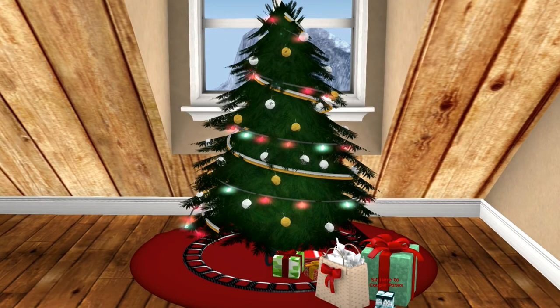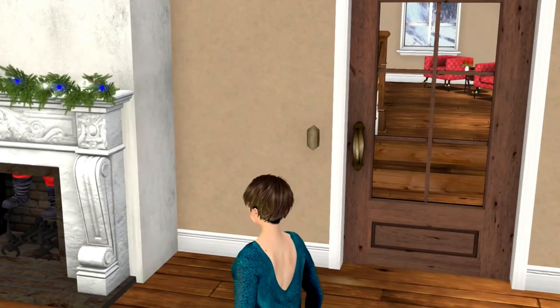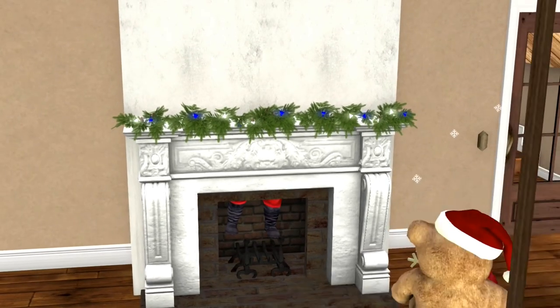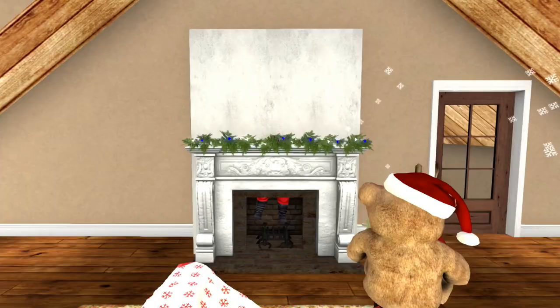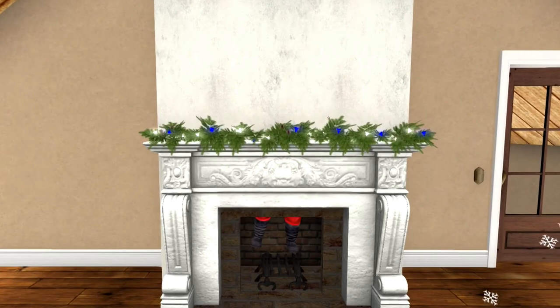I'll go ahead and show you a few poses on the bed so you can see some of these couple poses and single poses. And if you look, Santa's feet are coming out from under that chimney - so that's very cute. And the little teddy bear is releasing little snowflakes. And the garland here is from the blue and silver Christmas tree downstairs. I pretty much made use of everything.